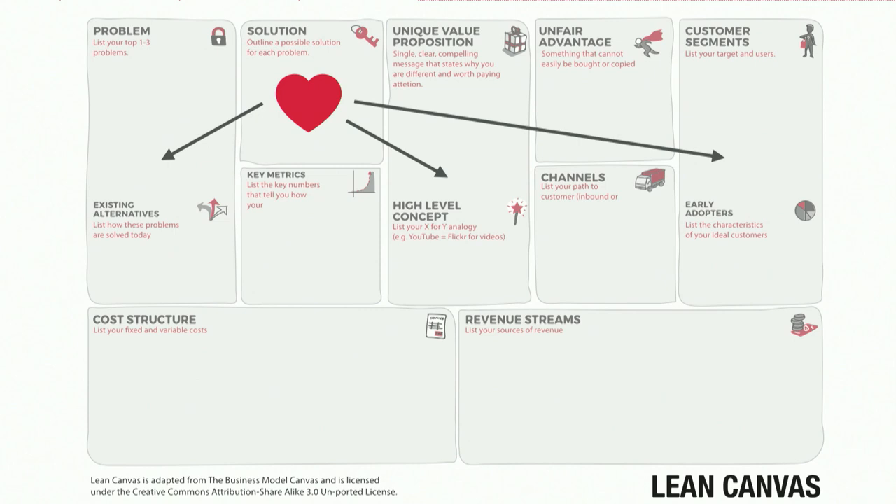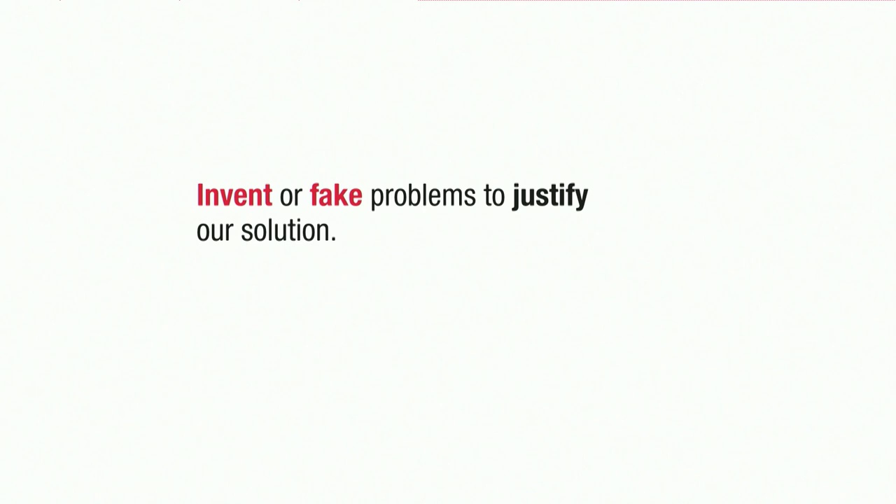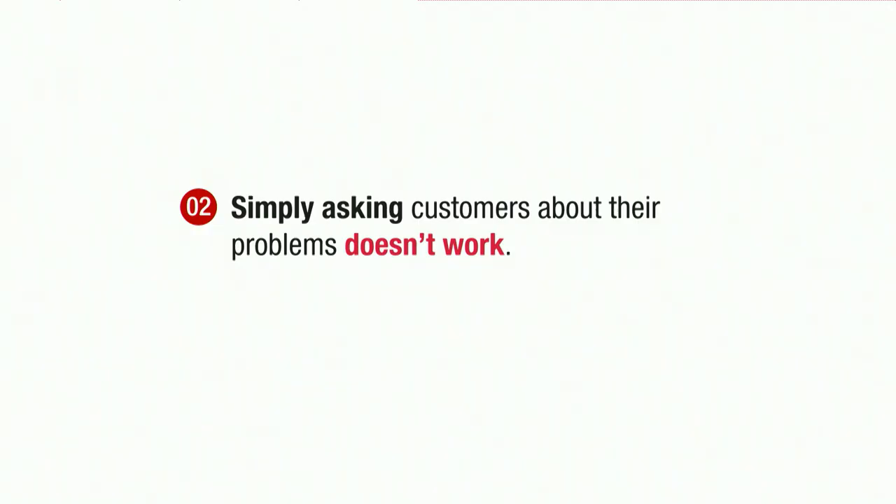Often people realize they've been thinking prematurely about the solution. But the challenge is that even when I tell you to forget about the solution, we can't do that. If you've already decided you're going to build a hammer, then everything starts looking like a nail. So when filling out the canvas, instead of asking 'what problems can I solve for this customer?', we start asking 'what problems can I solve for this customer with my hammer?' — and we've injected solution bias. So we want to avoid that and talk about a better way of addressing problems.